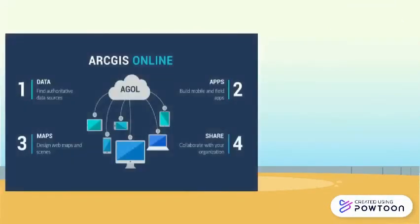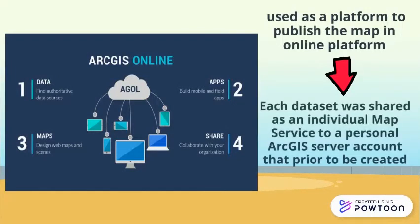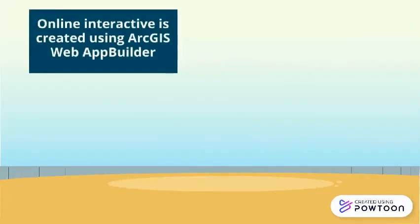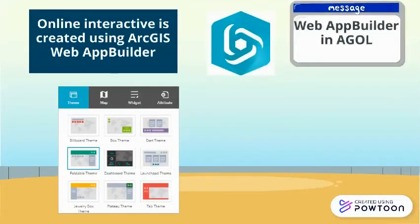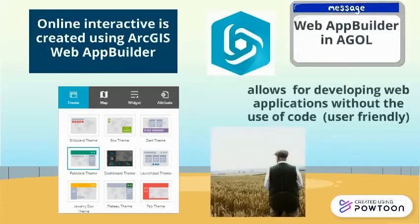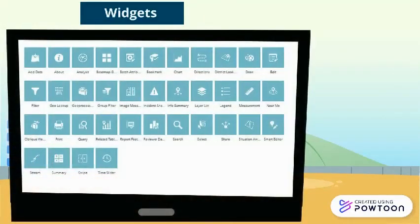ArcGIS Online, or AGOL, is used as a platform to publish the map online. Each dataset is shared as an individual map service to a personal ArcGIS server account. An Online Interactive map is created using ArcGIS Web App Builder, which allows for developing web applications without the use of code. Web App Builder uses widgets to allow users to perform many tasks within the application, and Query Wizard was used to explore the operational tasks for users in oil palm management.